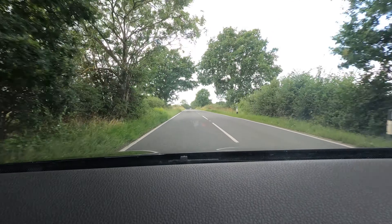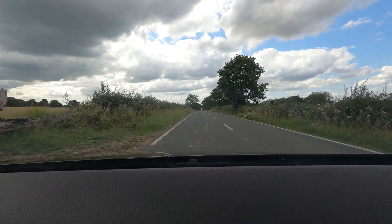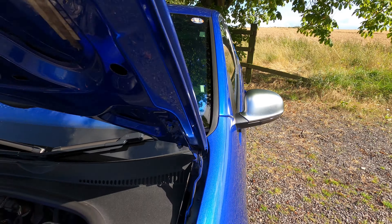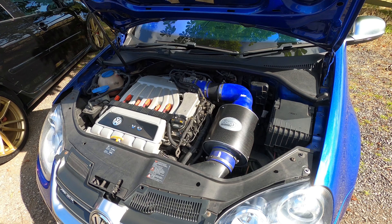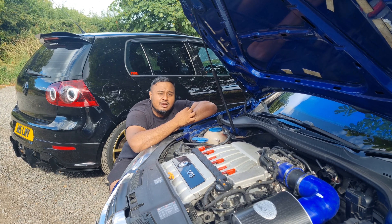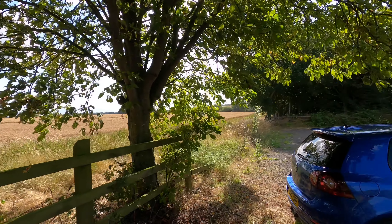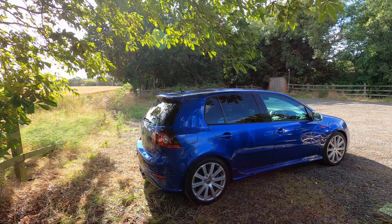One key difference between the R32 and the GTI is power. The R32 packs 247 brake horsepower and 320 Nm of torque from a 3.2-litre naturally aspirated VR6, paired with a six-speed DSG, sending power to all four wheels via the Haldex all-wheel drive system. Being naturally aspirated, there's very little extra power you can extract through tuning.